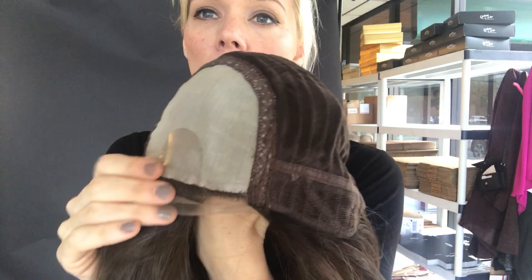It's got clips. Here's your silk top. And adjustable straps.